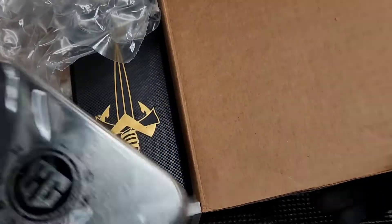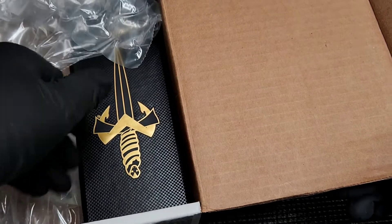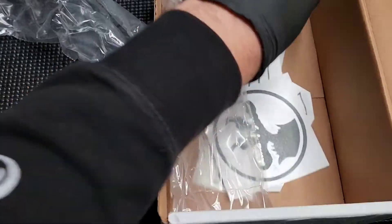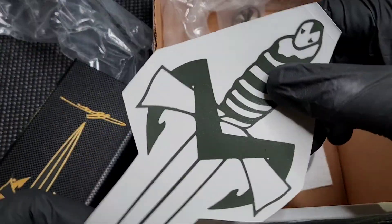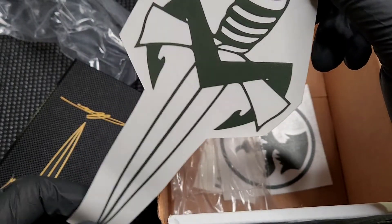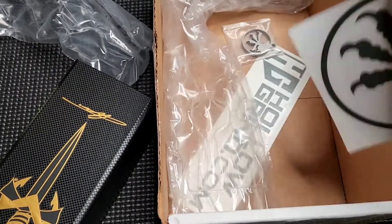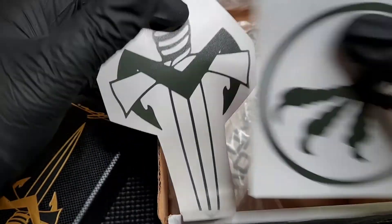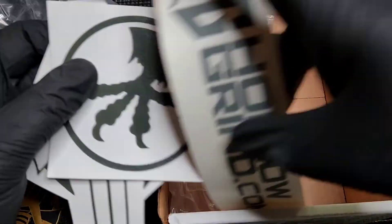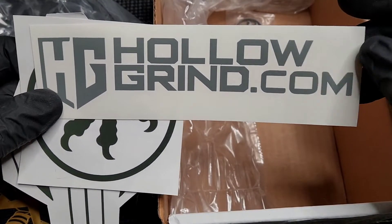We've got our usual awesome tin full of band-aids in case you cut yourself. And then we have some stickers. Wow, that is cool — I had no idea this was going to be in here. We've got the Marfione custom logo and then the Eagle Talon stickers, and hologrind.com. Check them out, these guys rock.